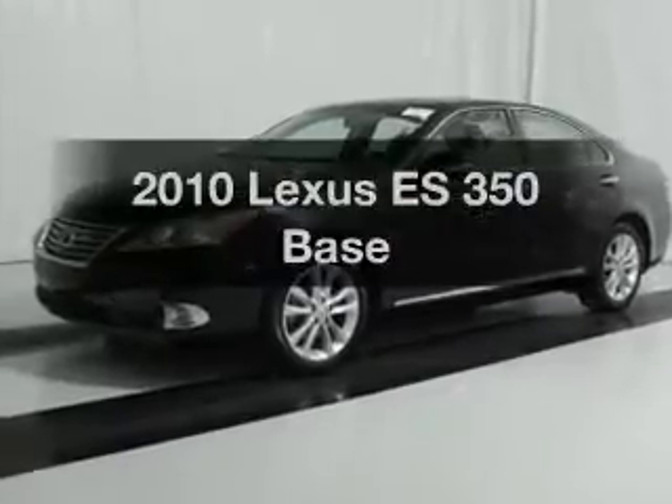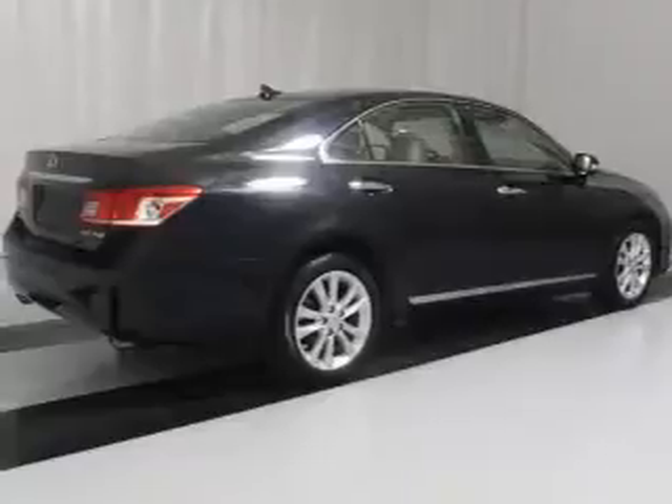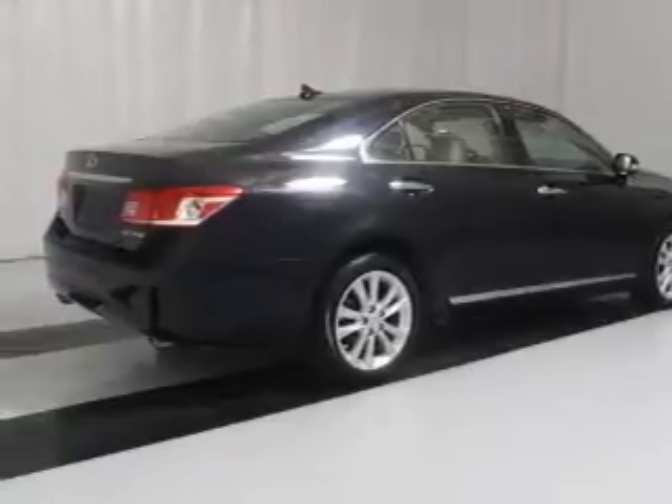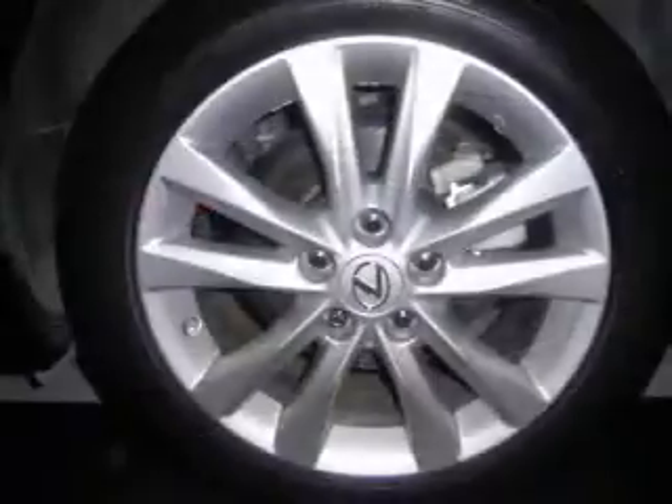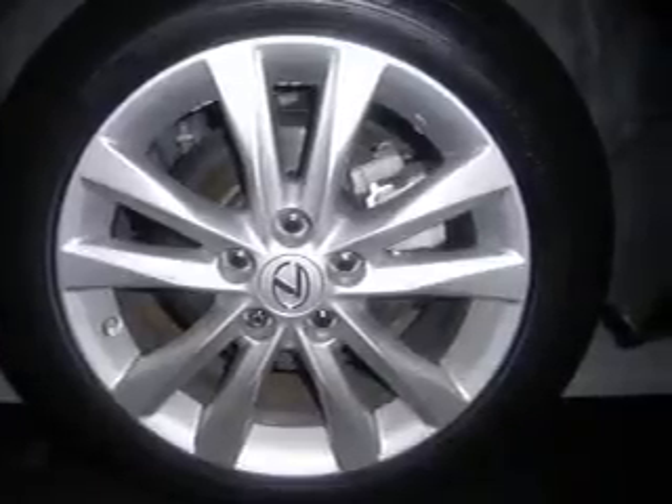Presenting the 2010 Lexus ES350. If you're looking for an automobile with great attributes, look no further. With a solid 6-cylinder engine that responds smoothly to its 6-speed automatic transmission, reach your destination effortlessly with GPS navigation.